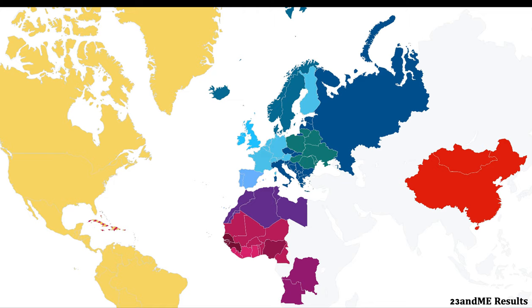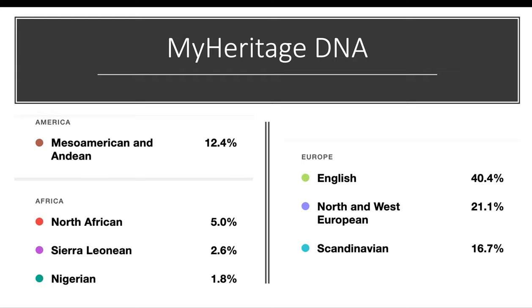My MyHeritage DNA results show: Europe English 40.4%, North and West European 21.1%, Scandinavian 16.7%, Mesoamerican and Amerindian 12.4%, North African 5.0%, Sierra Leonean 2.6%, and Nigerian 1.8%.